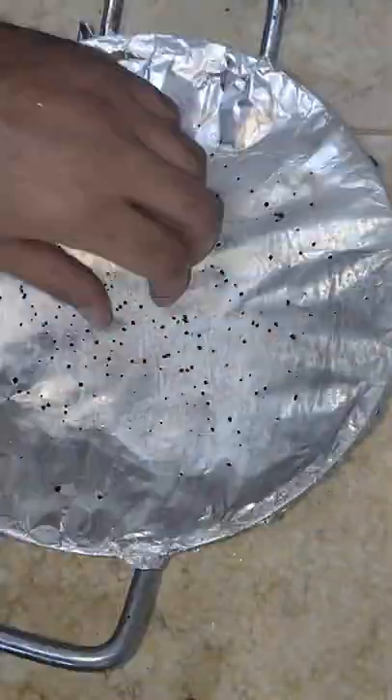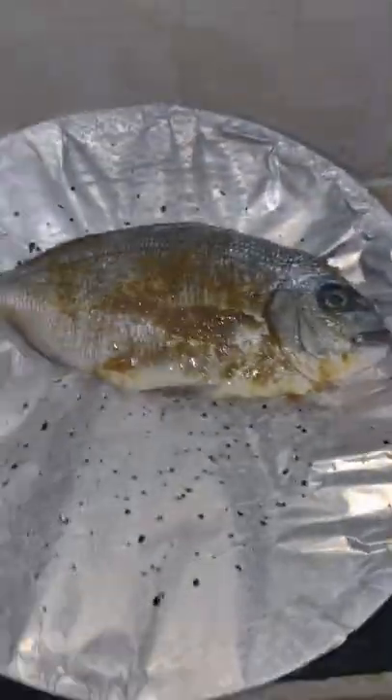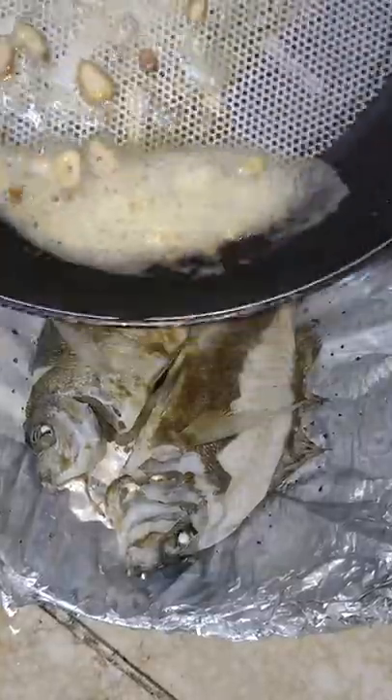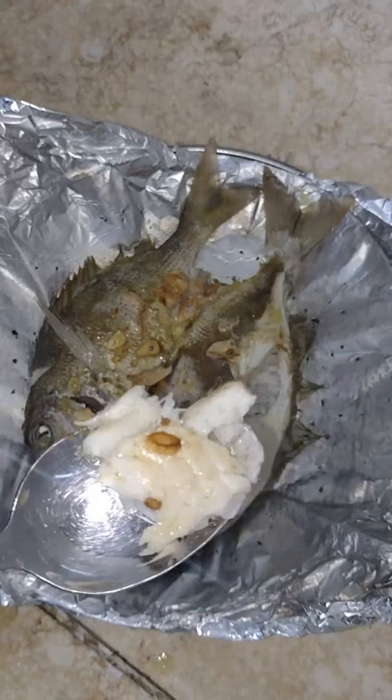I poked some holes in the aluminum foil and basically steamed the fish. Once it was finished, I poured some melted butter with roasted garlic on top of that, and it was delicious.